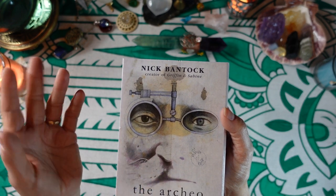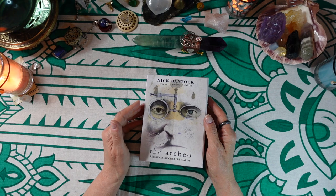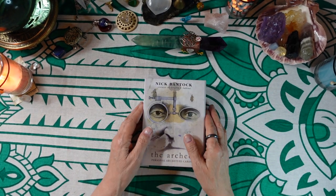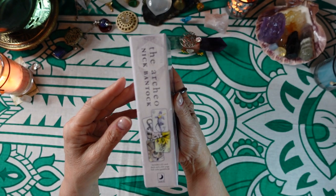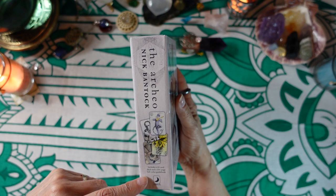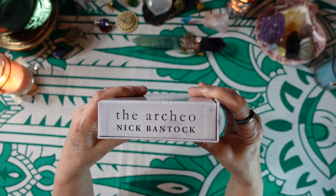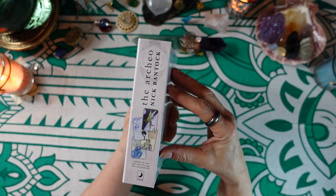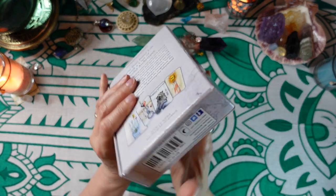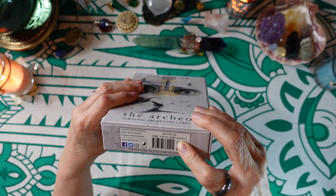I never bought it and haven't seen it in a while, but it's really awesome. What I like about it is the artwork. This is a magnetically sealed box, heavy cardboard. The front looks like this, the spine looks like this — it says it includes a 42-card deck and a 204-page full color guidebook, which is always nice.